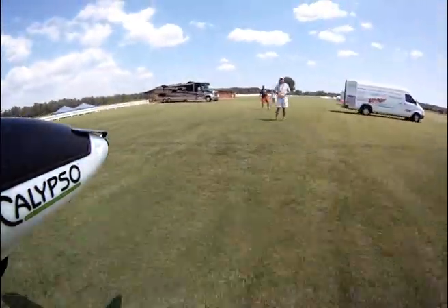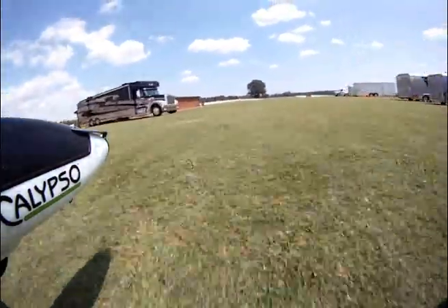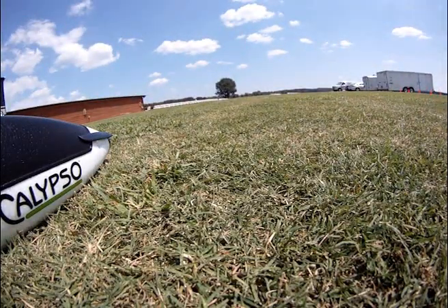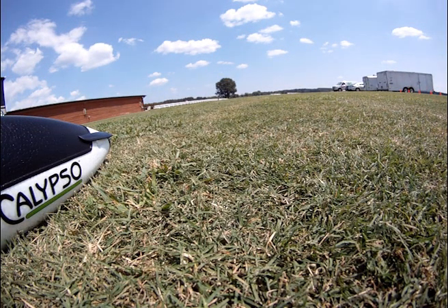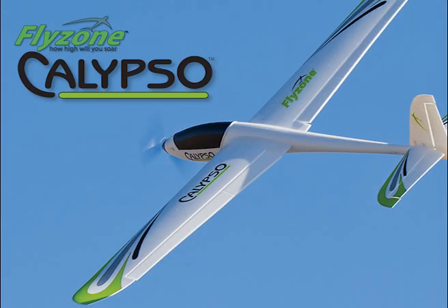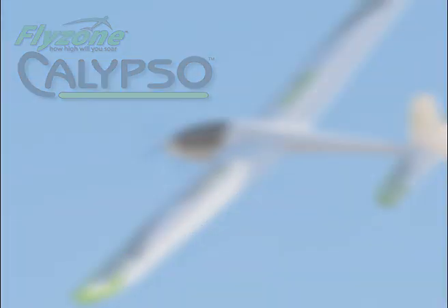There's a nice little shadow of the airplane down below us. Oh, there I am — I hope I don't hit myself! I've got to say I have a 10, if I must say so myself. Anyway, that's a quick little tour of John's property and a little flight with the Calypso powered sailplane by Flyzone. We'll be right back.